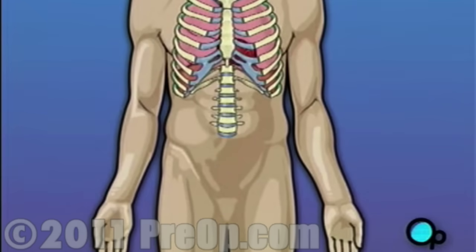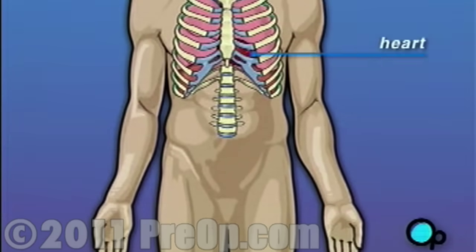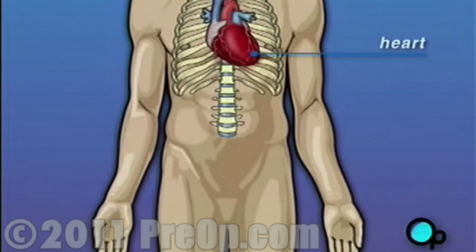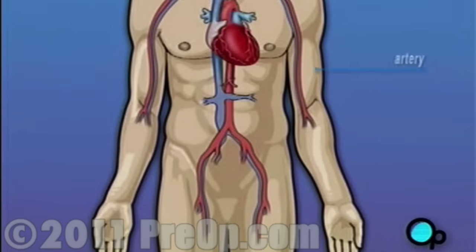Your heart is located in the center of your chest. It is surrounded by your rib cage and protected by your breastbone. Your heart's job is to keep blood continually circulating throughout your body. The vessels that supply the body with oxygen-rich blood are called arteries, and the vessels that return blood to the heart are called veins.